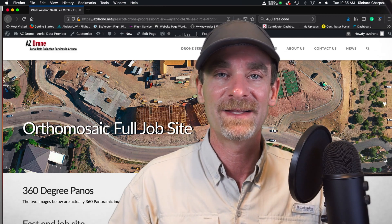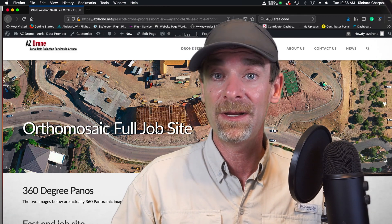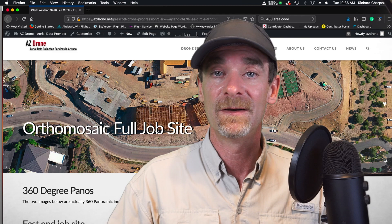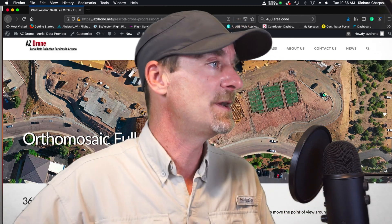Once I have those 360 pano locations set, I'll make one more waypoint route that will do three 360 panoramics of the job location. That should be really interesting. Let's take a look on screen and I'll tell you about the location as we go through the video.